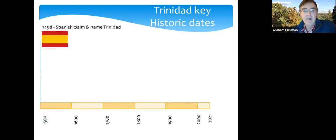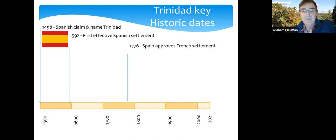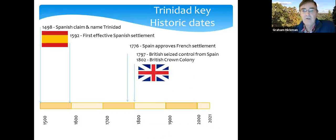Christopher Columbus arrived in 1498, claiming the island for Spain and naming it Trinidad, but it didn't really get underway as a Spanish colony until about 1592. It was quite hard getting people to go there, and it wasn't until around 1776 when the French arrived in large numbers. The British then took over control from Spain and made it a Crown Colony in 1802, remaining part of the British Empire until independence in 1962.